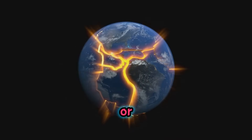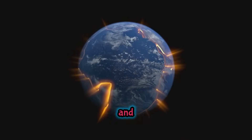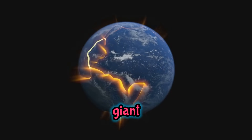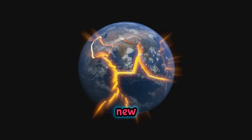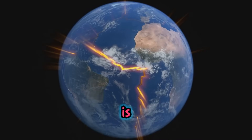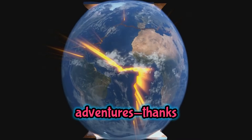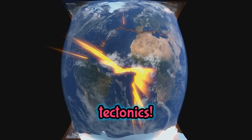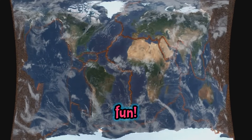So next time you look at a map or see a mountain, remember the Earth is always busy moving, building, and creating new things. The giant puzzle pieces under our feet are always on the go, making mountains, volcanoes, and even new continents. Our planet is like a magical playground, full of surprises and adventures, thanks to the amazing power of plate tectonics. Isn't that the coolest? Now that's what I call a plateful of fun!